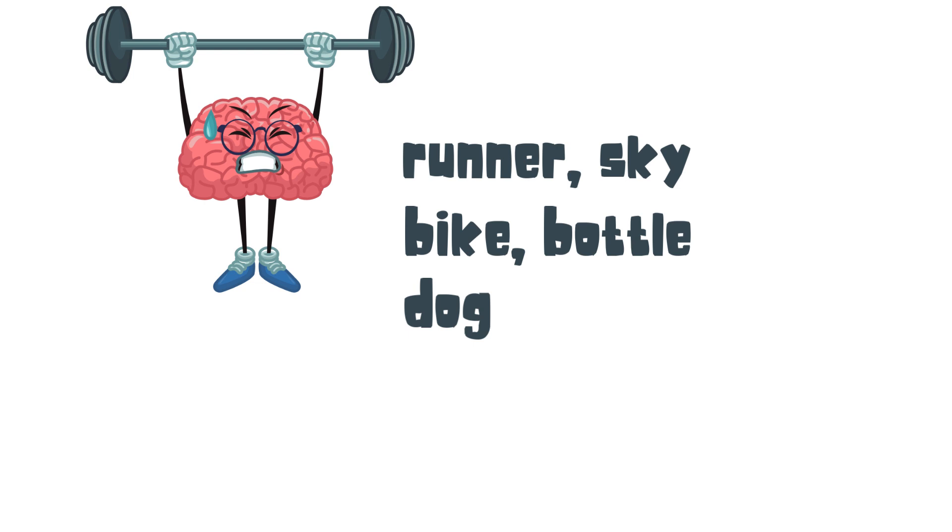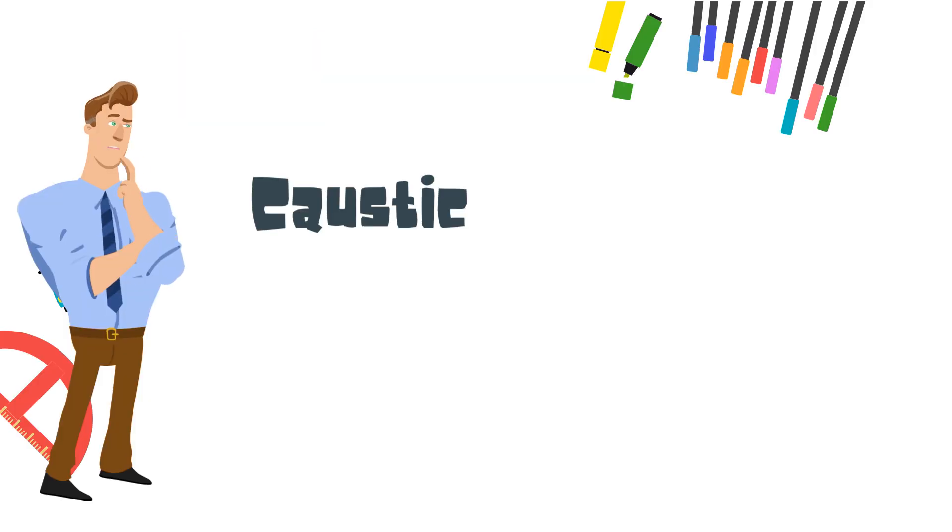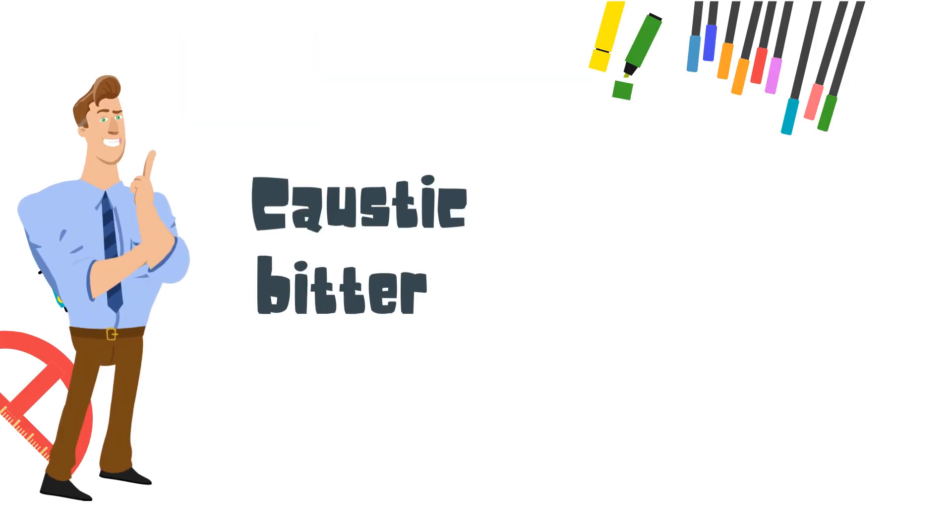Here is our vocabulary word: Caustic, which means Bitter.